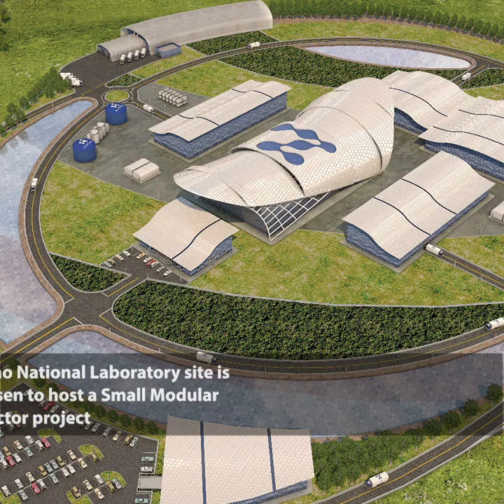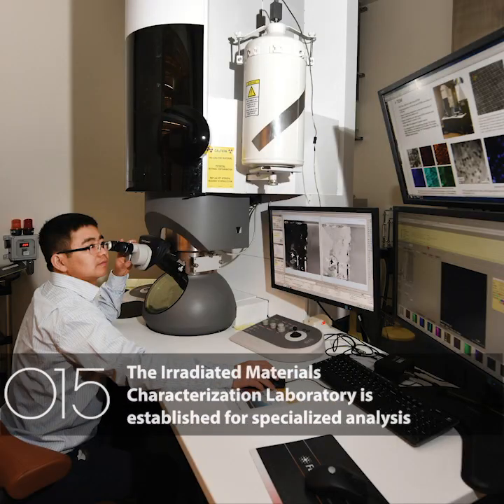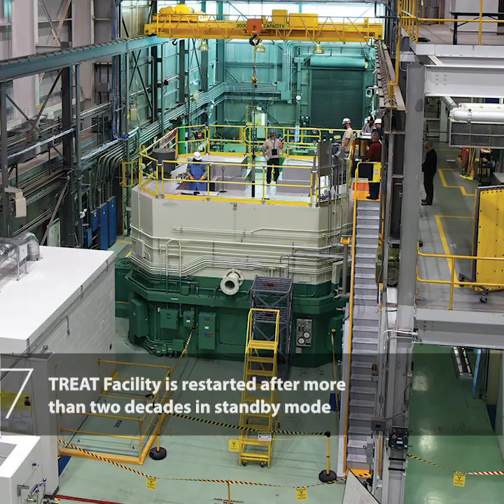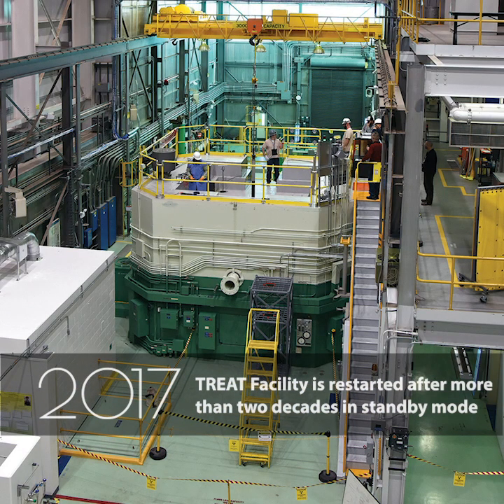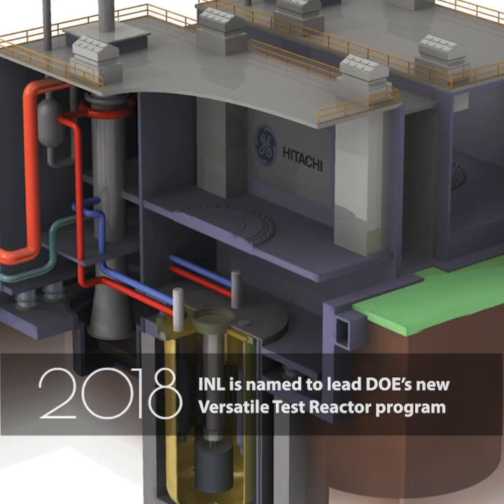Idaho National Laboratory site is chosen to host a small modular reactor project. The Irradiated Materials Characterization Laboratory is established for specialized analysis. TREAT facility is restarted after more than two decades in standby mode. INL is named to lead DOE's new Versatile Test Reactor program.